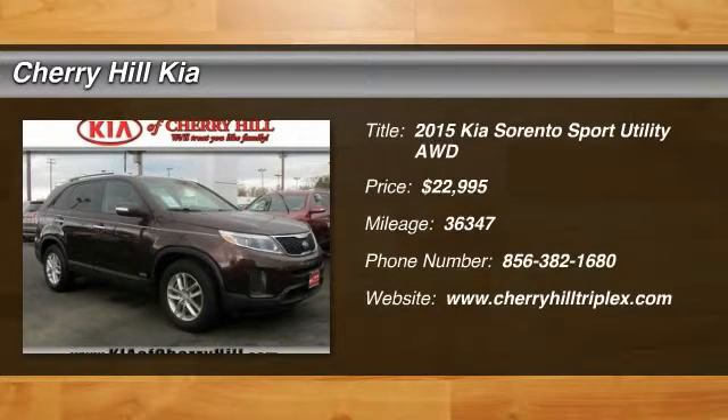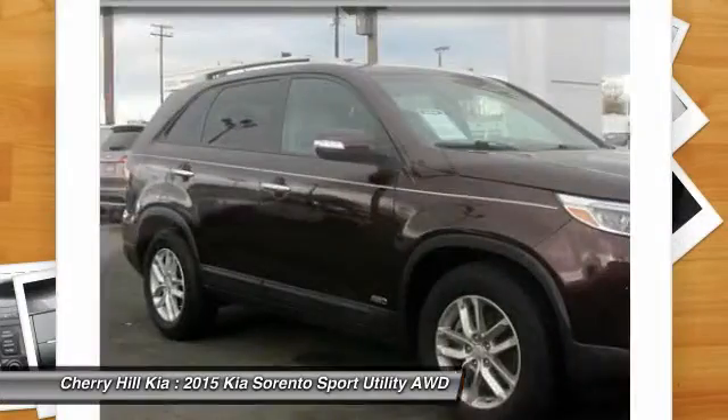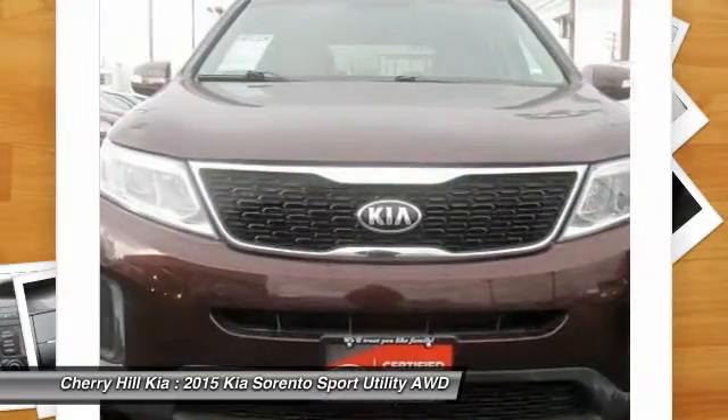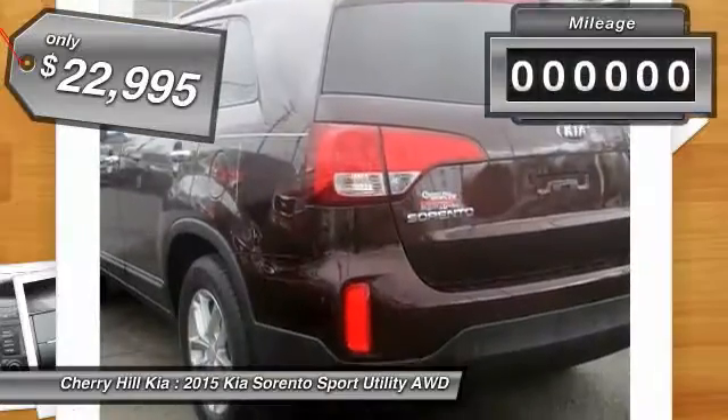The 2015 Sorento. The Kia Sorento is a comfortable riding, powerful, compact SUV loaded with impressive standard features. Take one look at its stylish, sleek design and you'll want to cross over to a Sorento, and it is priced below $25,000.